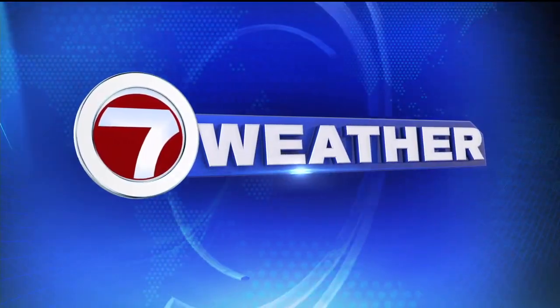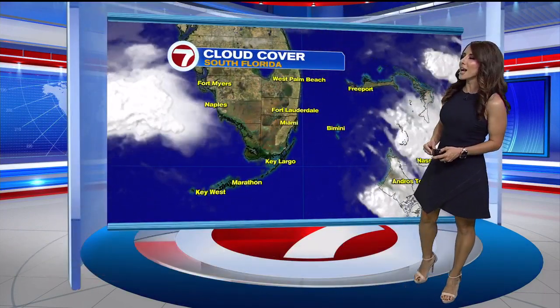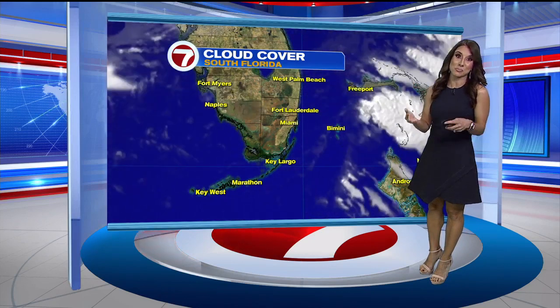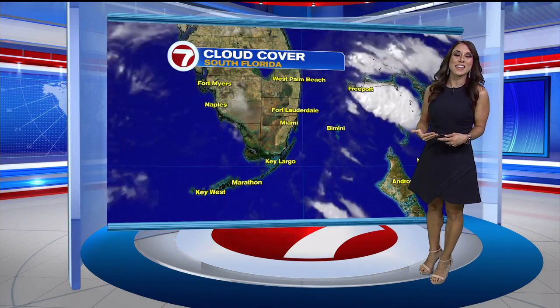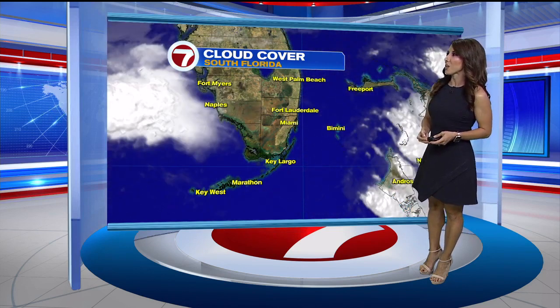Now 7 Weather with meteorologist Vivian Gonzalez. Good morning South Florida. On this Tuesday, we are tracking a cold front — the first fall cold front of this season — to actually bring us some changes by the latter part of the week. Right now, we're waking up to a lot of sunshine, with more cloud cover starting to build in around the Gulf of Mexico.